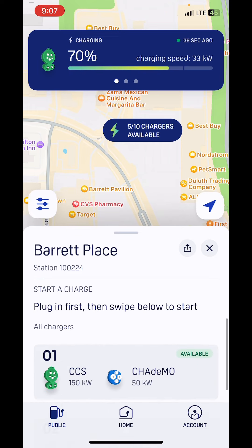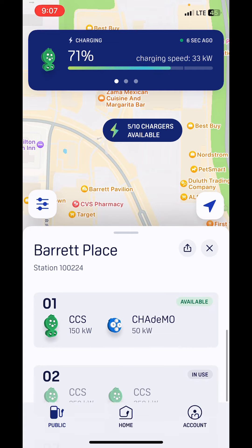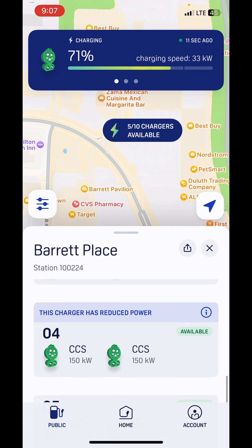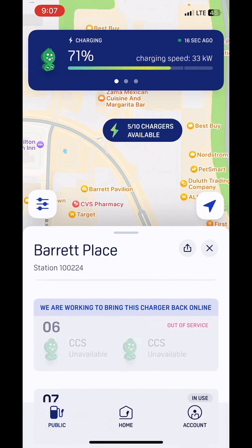You can swipe down and see what kind of charger it is — this one charges at 150 kilowatts with 50 different kinds of style chargers. You can see which ones say available, which ones are in use, which ones have reduced power, and which ones aren't working.